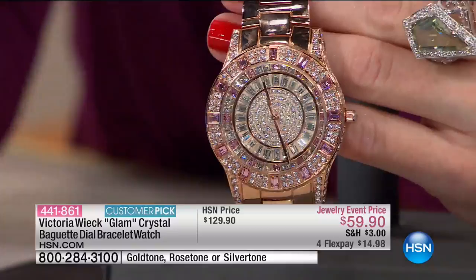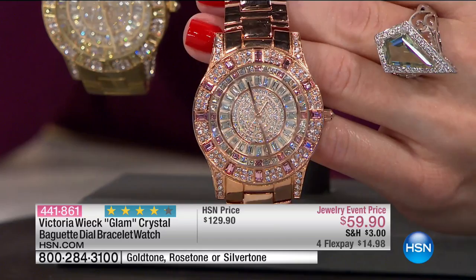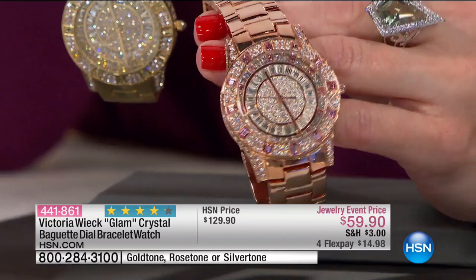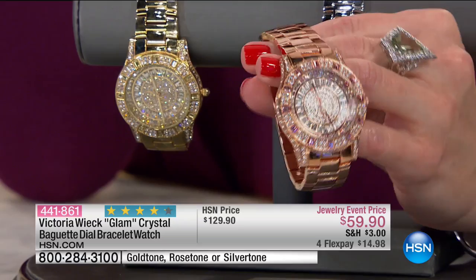This is what I saw on the red carpet last night watching the big award show — the glam, the sparkle. Who doesn't want to be glam? Life is short. It's everyday glam. The rose gold option is going to be the first to sell out. This was a $130 timepiece that's only $59.90. $14.98 on your charge card. 441-861 is your item number for that exquisite piece.